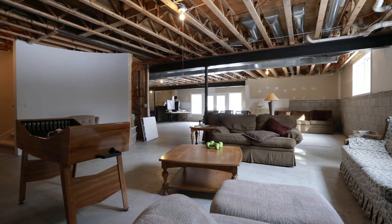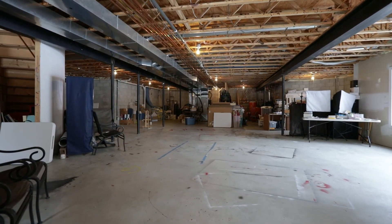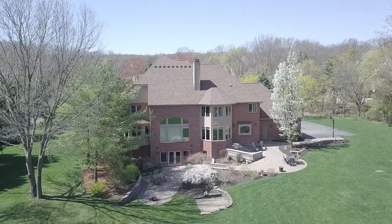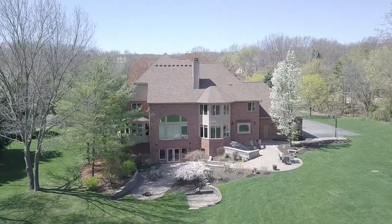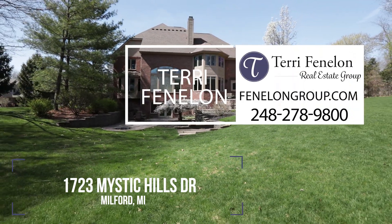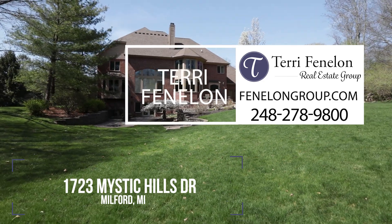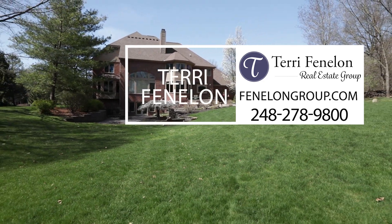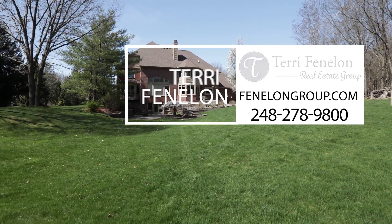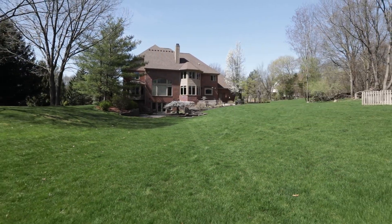The unfinished walkout lower level walks right out to your brick paver patio. Thank you for checking out this spectacular home, listed by the Terry Fennellen Real Estate Group. You can reach us at 248-278-9800 or check out our website at fennellengroup.com. We would love to help you out.